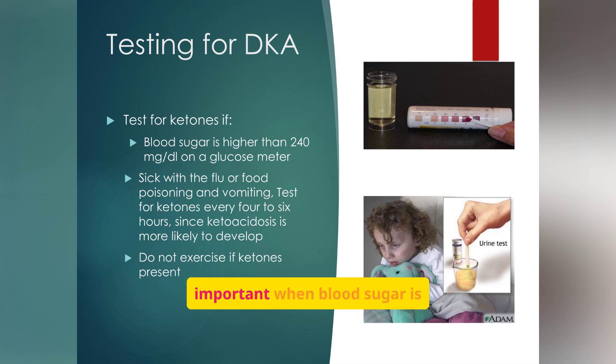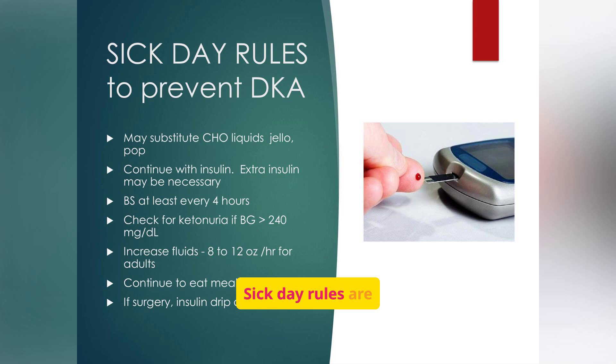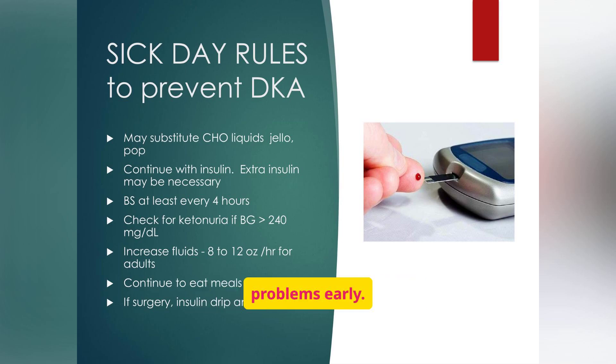Testing for ketones is important when blood sugar is high or during illness, and patients should avoid exercise if ketones are present. Sick day rules are essential for preventing DKA. These include substituting carbohydrate liquids, continuing insulin, checking blood sugar frequently, and increasing fluid intake. Even if patients are not eating solid food, they must still take insulin because stress and illness drive blood sugar higher. Know when to call the doctor: this includes persistent hyperglycemia, moderate to large ketones, fever, or inability to take food or liquids.